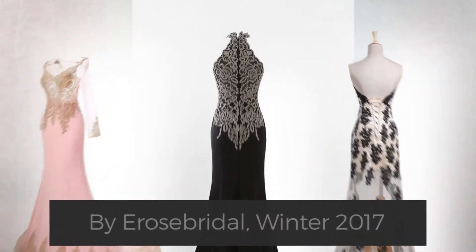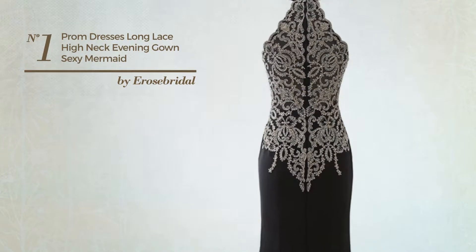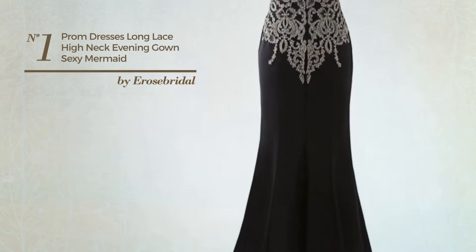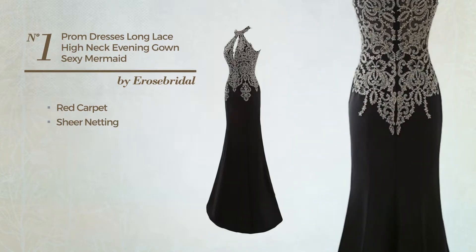Number one: an all-wedding mermaid gown featuring a stunning red carpet look, decorated with sheer netting. This gown includes...